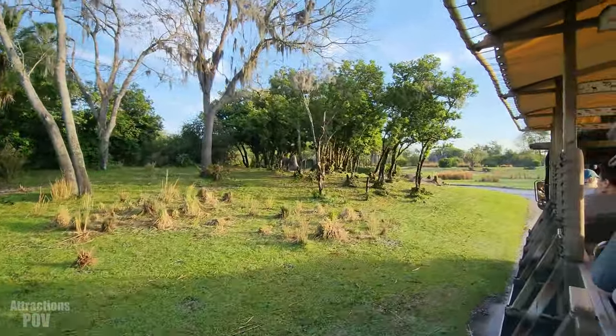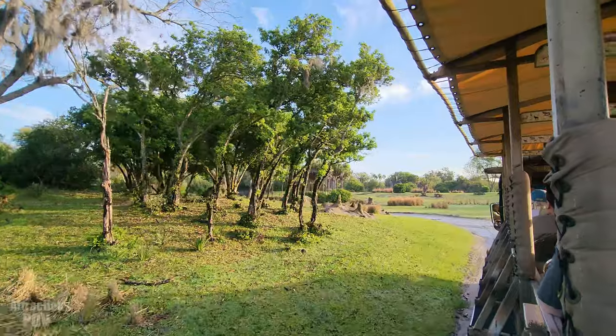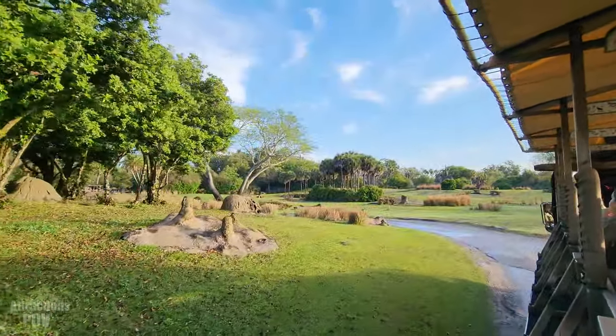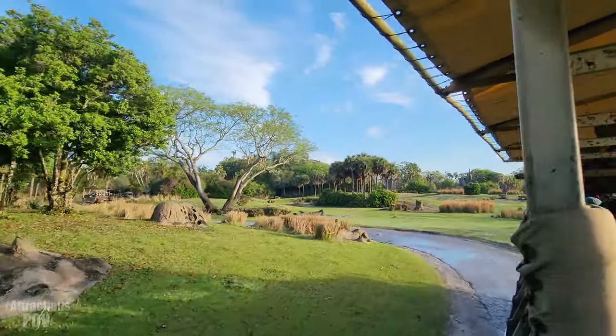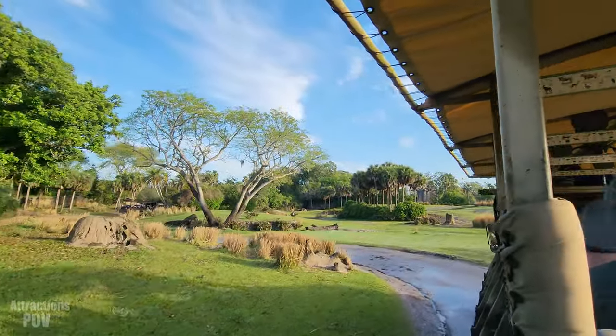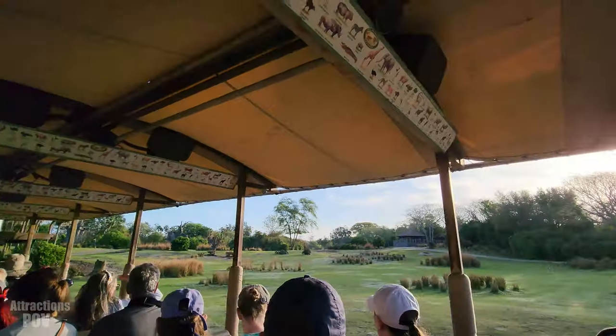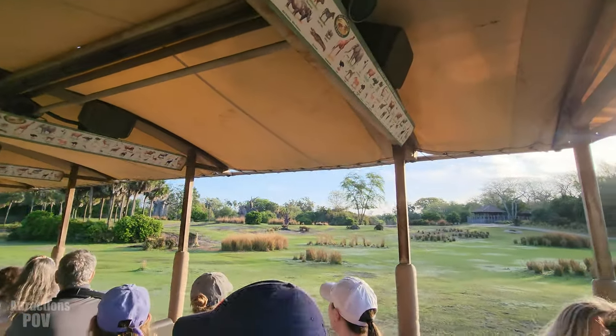There is another animal you can see over here on the right-hand side in the middle of the field — these small antelope are springbok. They actually get their name from their ability to spring into the air to avoid predators, jumping over 6 feet in the air and 13 feet across. They can do all of that while running up to 50 to 60 miles per hour.